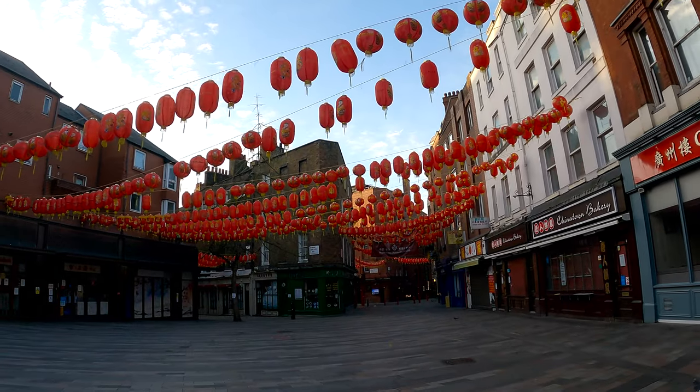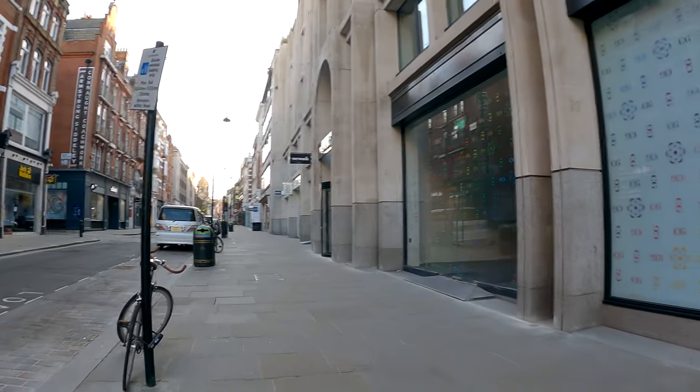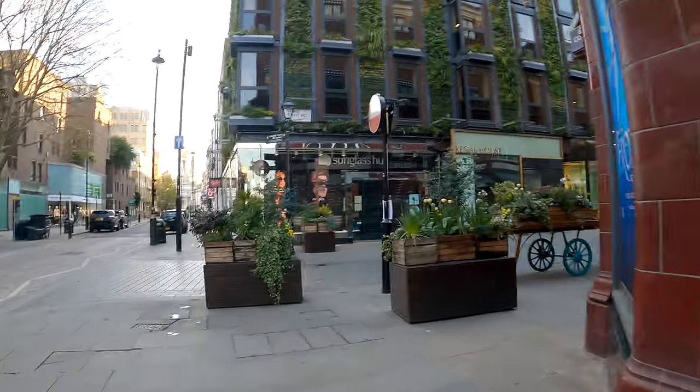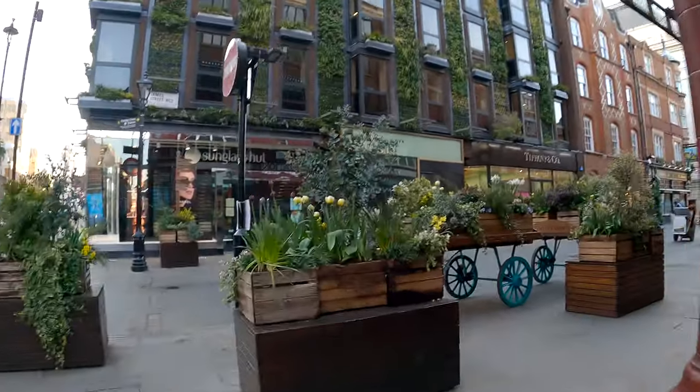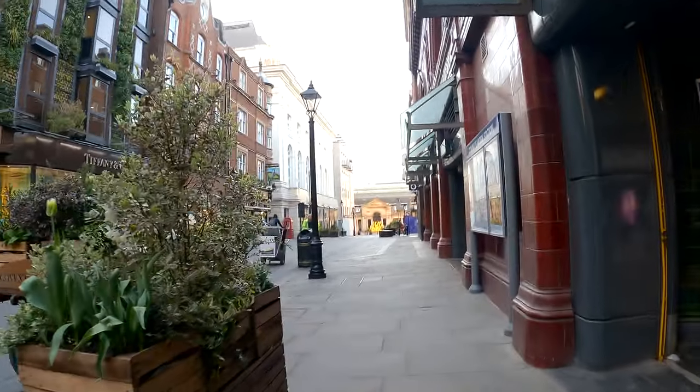I didn't stay around much more in Chinatown — I wanted to go down to Covent Garden. This is the road that leads from Leicester Square to Covent Garden. You can see straight away it's got a greener vibe with all the planters everywhere — just a different feel.